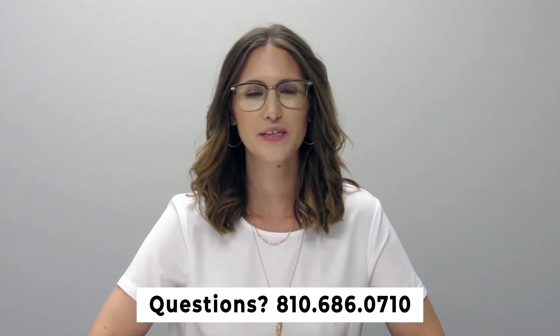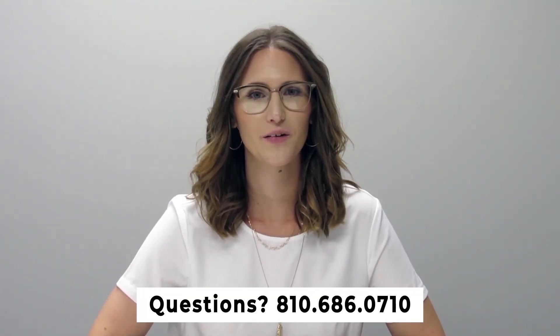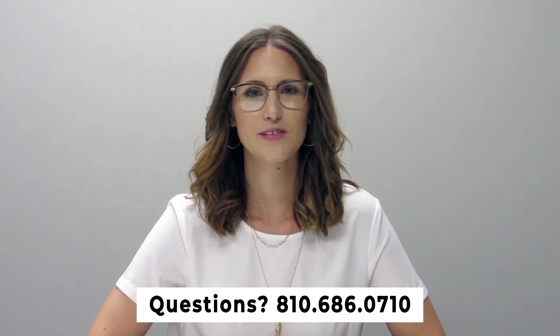If you have any questions, please feel free to give us a call at 810-686-0710. Thanks so much. Have a great day.